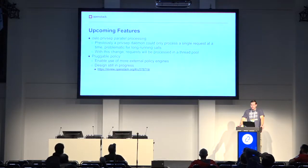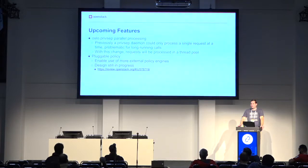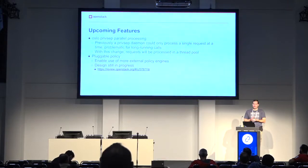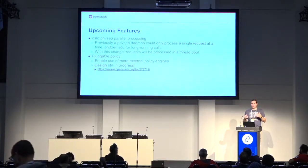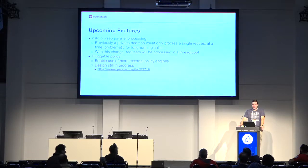We also have a change in progress — getting close — for Oslo.Privsep to allow processing requests in parallel. Previously it could only do one thing at a time. Cinder has some privilege calls that can take a little while, and they couldn't let those be serialized and keep stacking up. So we're adding a thread pool to Oslo.Privsep so it can process multiple calls at once, which should get past that blocking issue.